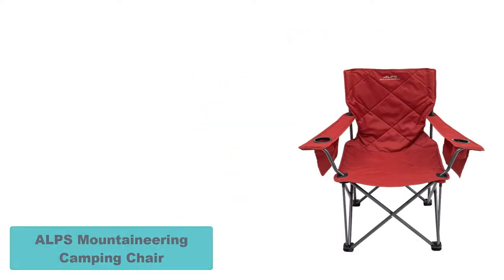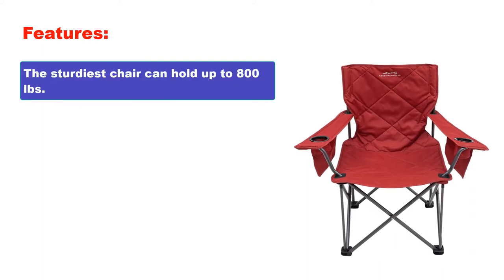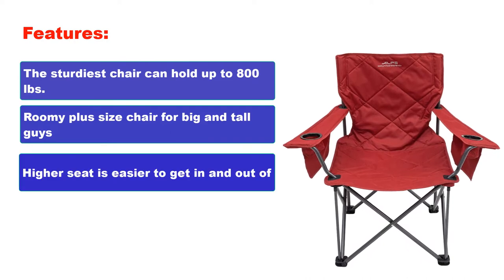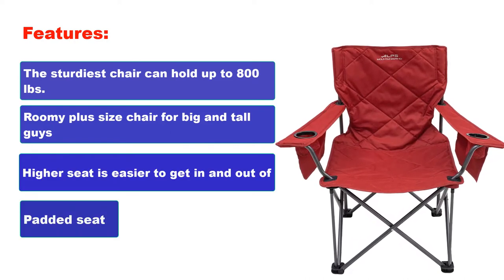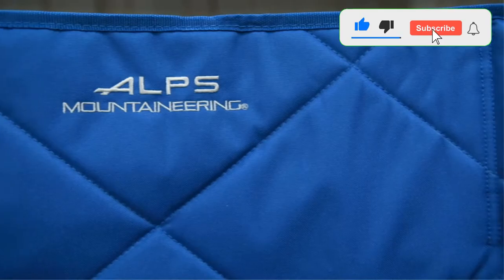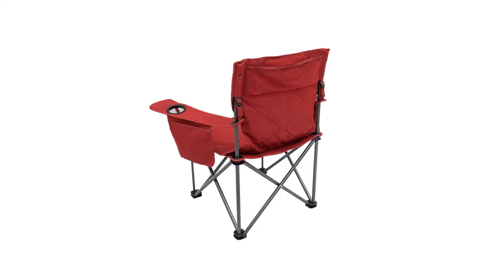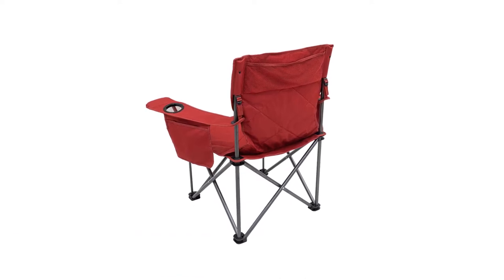Number 1: ALP Mountaineering Camping Chair. Features: The sturdiest chair can hold up to 800 pounds. Roomy plus-size chair for big and tall guys. Higher seat is easier to get in and out of. An oversized and generously padded seat and back make the King Kong Heavy Duty the most comfortable chair for camping on the market. It is also the sturdiest and can support 800 pounds without moaning or creaking.